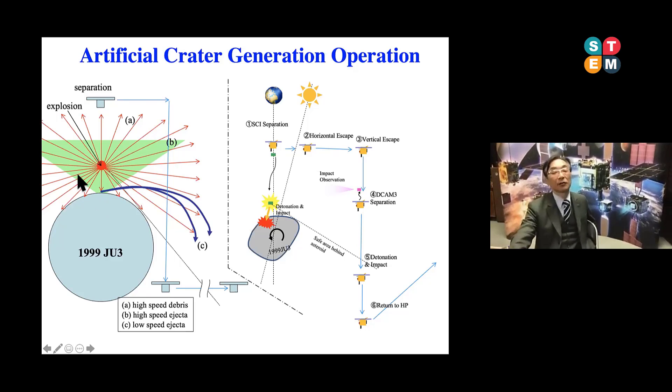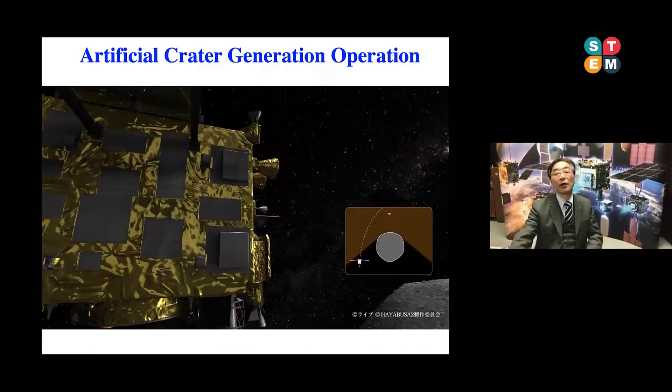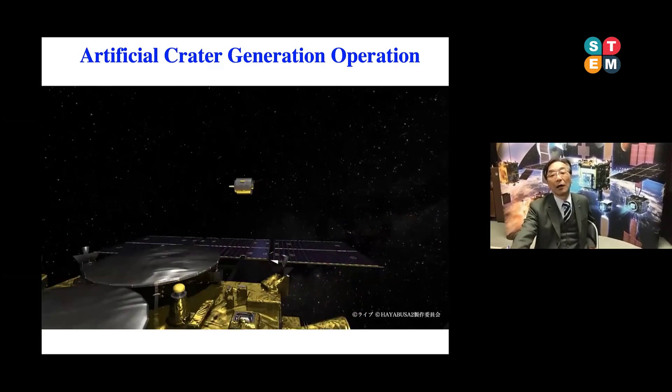Once we ignite the impactor, a lot of fragments scatter in the vicinity. If some of them collide with our spacecraft, it is a very serious situation. So once we release the impactor, the spacecraft takes an escape maneuver to go to the other side of the asteroid in order to protect against scattering fragments. But if we take such an operation, we cannot identify what happened during the impactor operation. So on the way to escape to the other side, we drop a deployment camera.